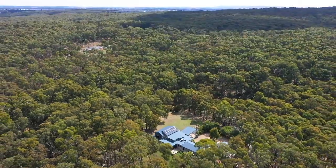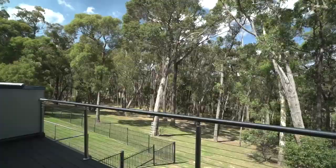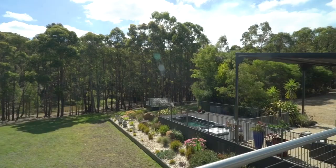Located in a quiet street amongst high quality lifestyle properties is this impressive family home, with no expense spared to ensure quality, class and space.